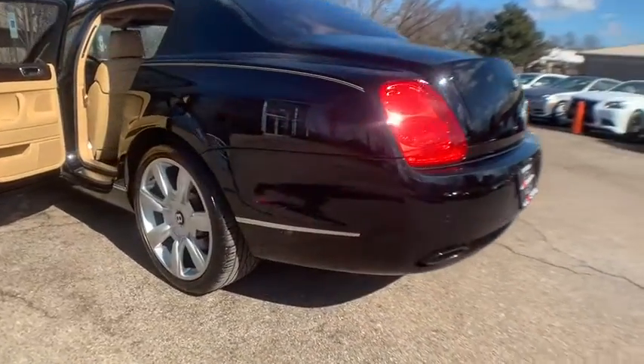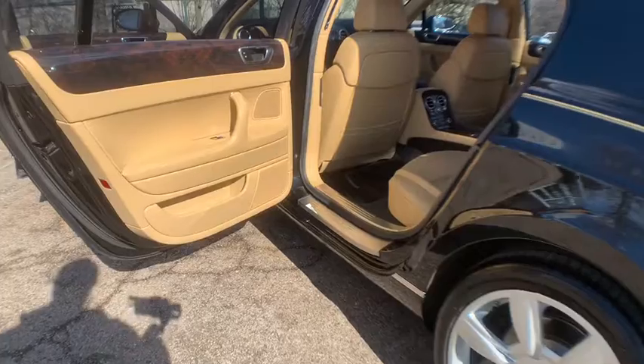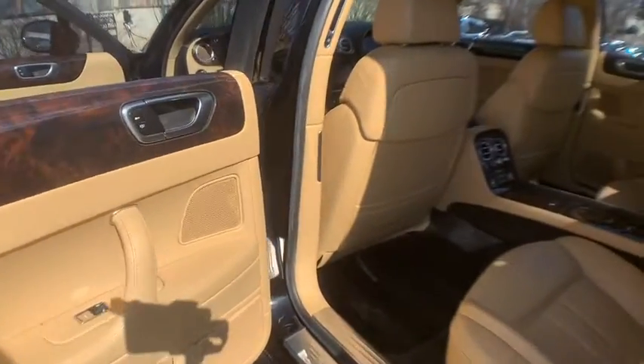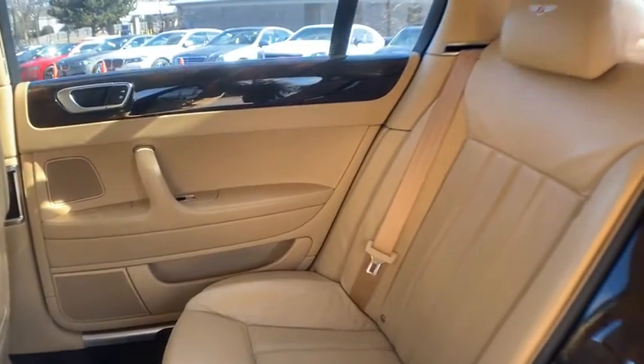We offer many products beyond our great cars. We have one of the strongest finance departments in the region to assist you in getting your dream car today. We offer a full spectrum of the finest extended warranties on the market.